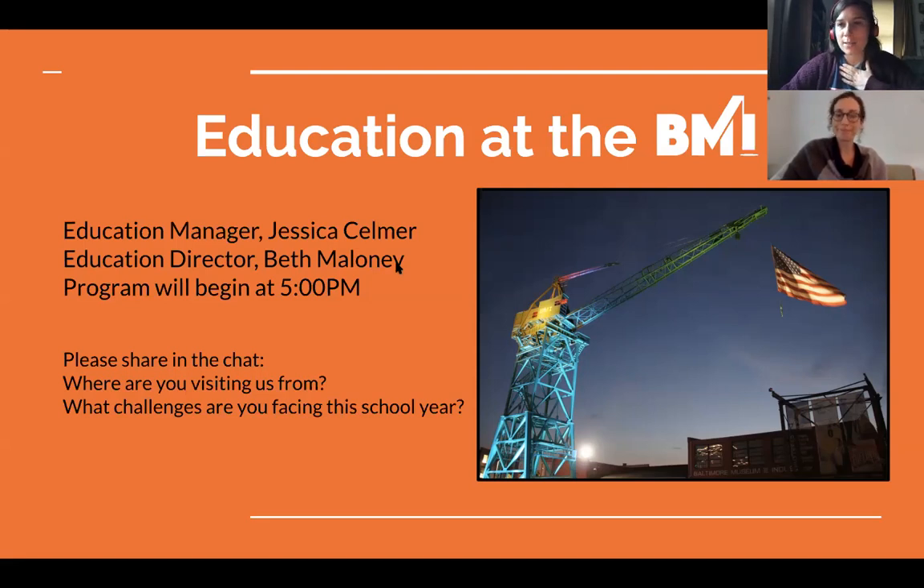My name is Jessica Selmer. I'm the Education Manager at the Baltimore Museum of Industry and my colleague Beth is also on the call. Thanks Jessica. I work with Jessica and happy to be here. I'll be monitoring the chat if you've got any questions or you can use the Q&A function. I'm just here to help behind the scenes — Jessica's taking the lead.